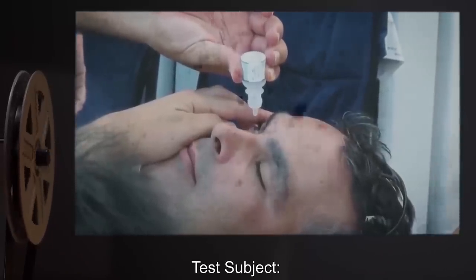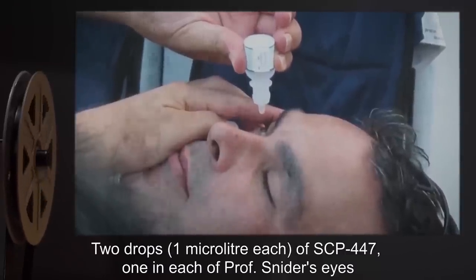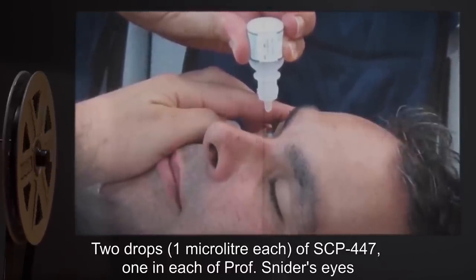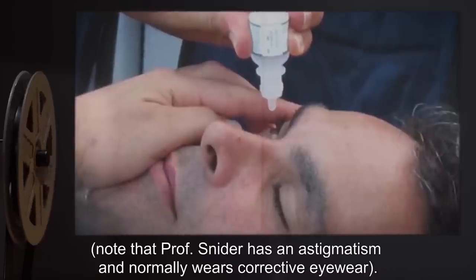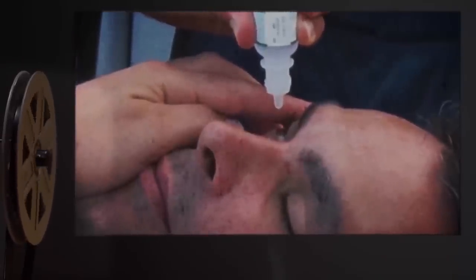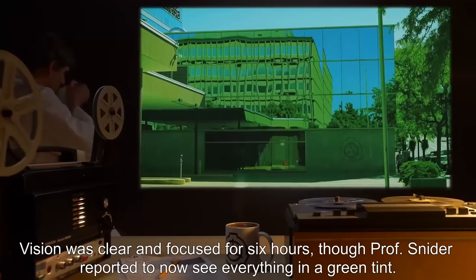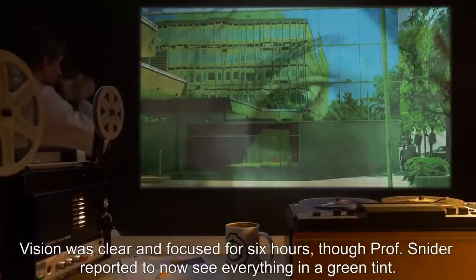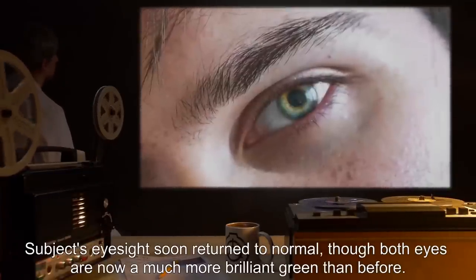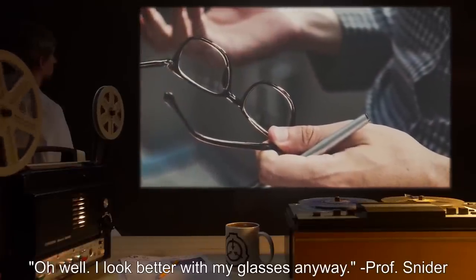Test Subject: Professor Snyder. Procedure: Two drops, one microliter each, of SCP-447 placed in each of Professor Snyder's eyes. Note that Professor Snyder has an astigmatism and normally wears corrective eyewear. Results: Vision was clear and focused for six hours, though Professor Snyder reported seeing everything in a green tint. Subject's eyesight soon returned to normal, though both eyes are now a much more brilliant green than before. Notes: Oh well, I look better with my glasses anyway. — Professor Snyder.